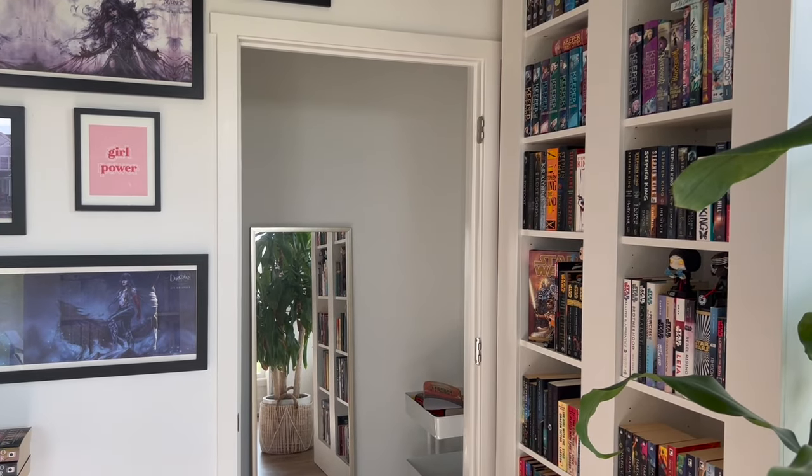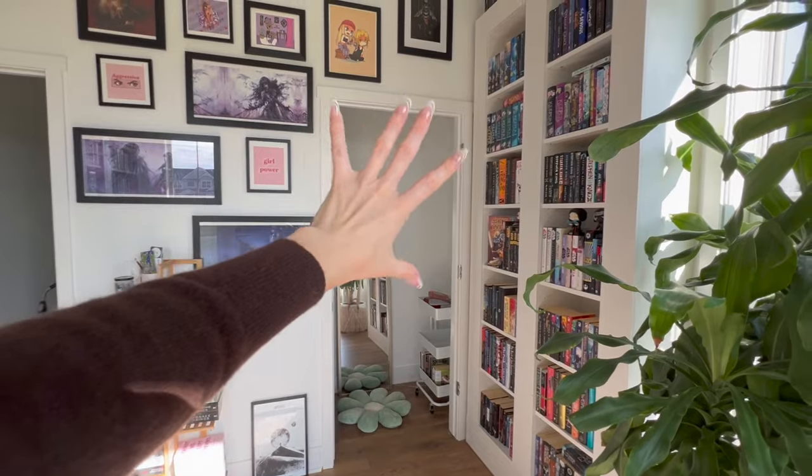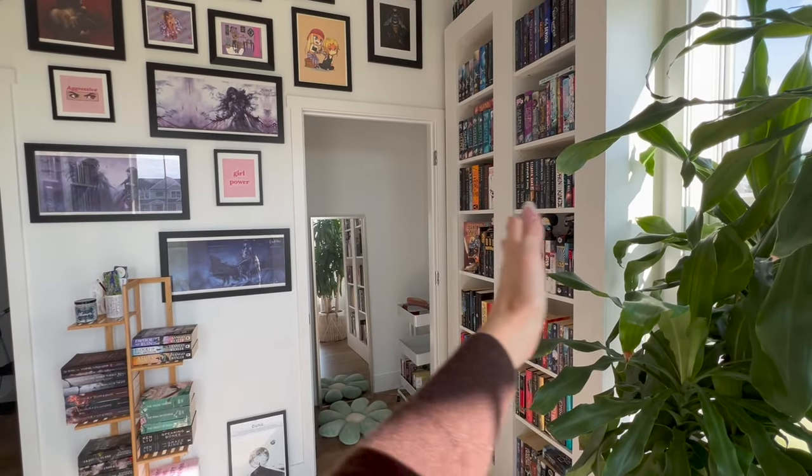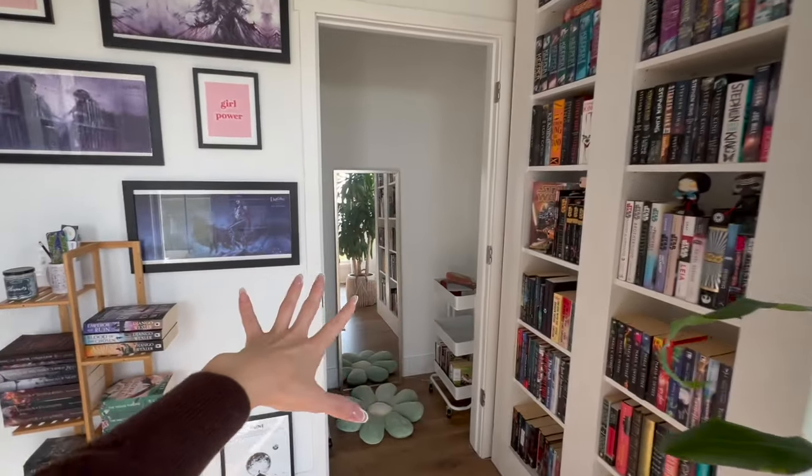There used to be a chair here but the chair took up too much room — there's like not enough room in this space. It's a pretty decent-sized bedroom, but because of the depth of my bookshelves they take up a lot of room, so having a piece of furniture in here is really kind of tough. Over here — I had my dad take the door off the closet because it was in the way of the books and was just kind of useless. And I thought, well, this is space I can kind of use over here.